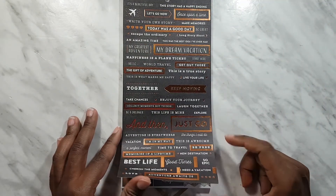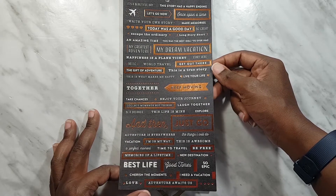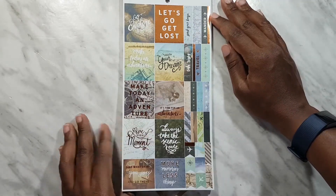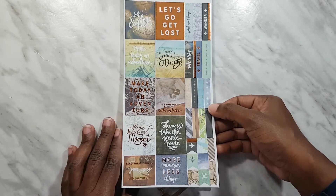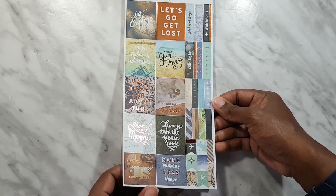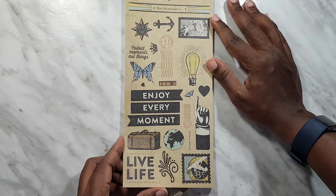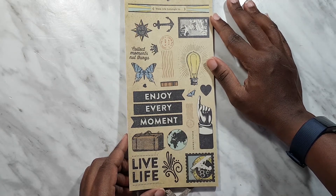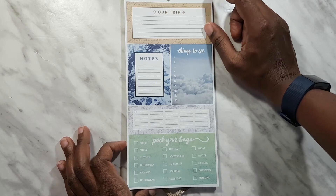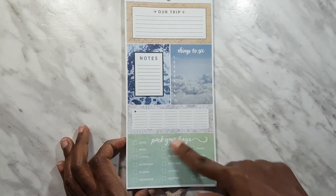We have these black ones with rose gold — really more of a copper — foil. There are lots of quotes: 'Escape the Ordinary,' 'Amazing Time.' We have some more full boxes with that bright copper foil — 'Go Explore,' 'Let's Go Get Lost,' 'Time for Adventure.' And we have headers and little flags; this one looks really vintage and is quite nice. Then there are fill-in stickers for trip details, things to see, and 'Pack Your Bags.'